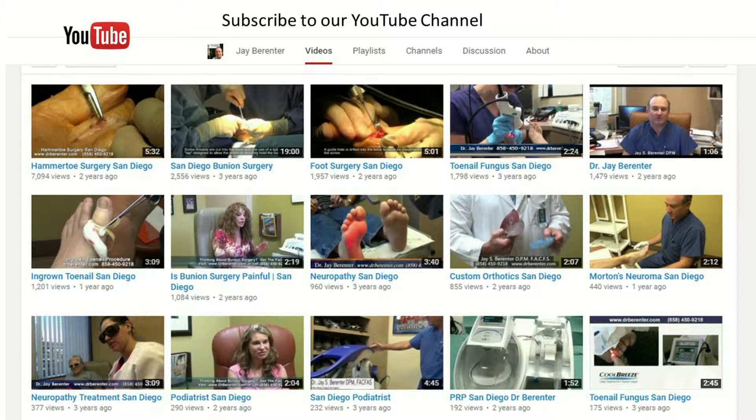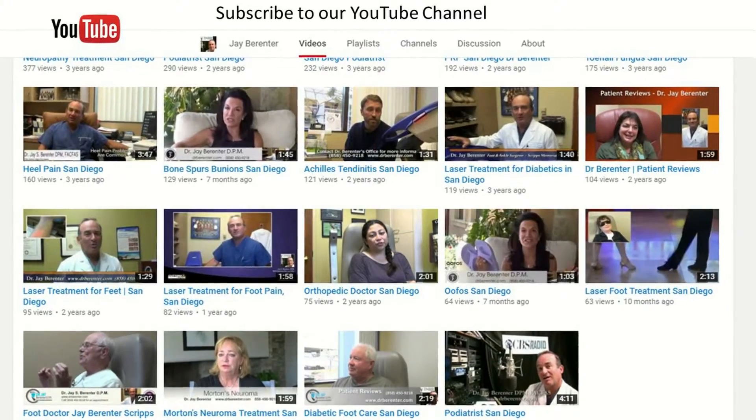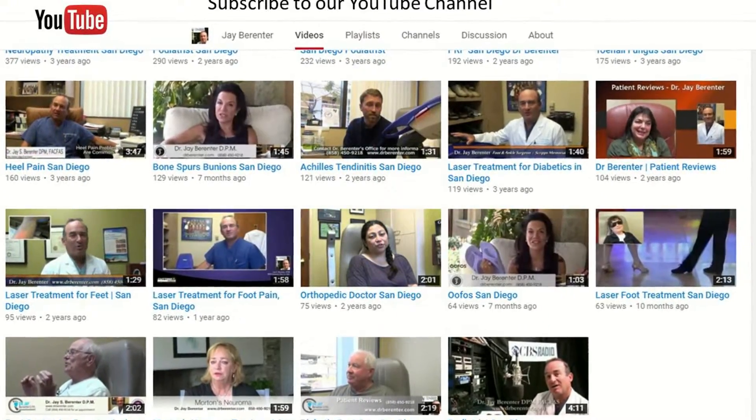Also, we invite you to subscribe to our YouTube channel so that as we produce new videos, they're emailed directly to you and you have immediate access to them. We hope these videos are informative and helpful, and if you have any further questions, please do not hesitate to contact us or visit our website for more information.